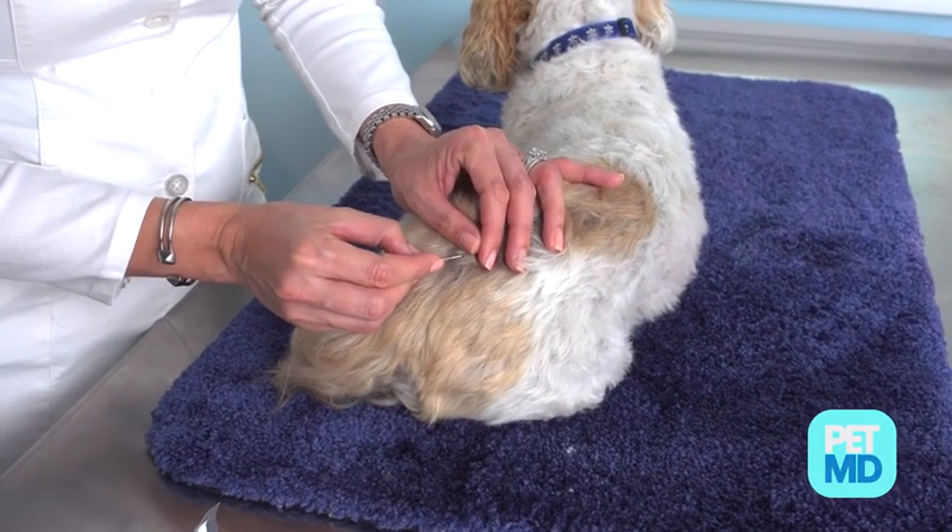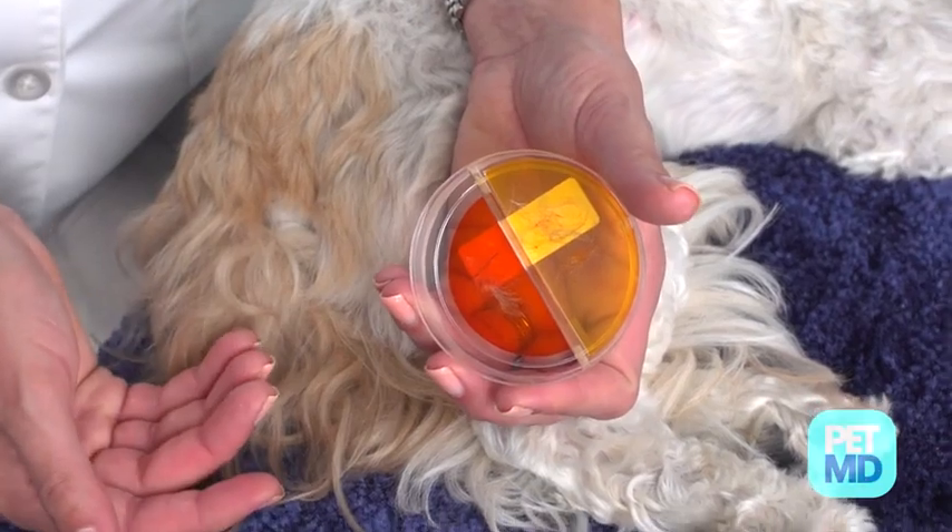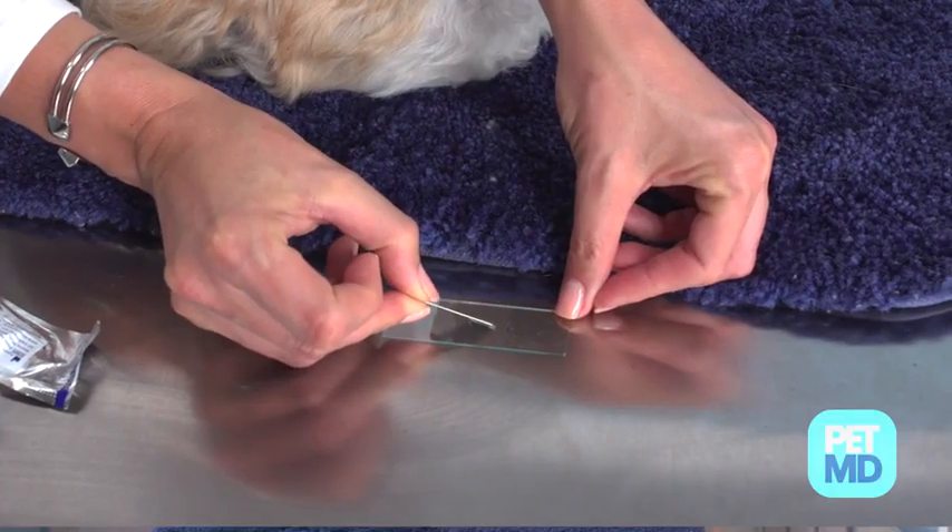To diagnose ringworm, your veterinarian may perform a fungal culture using skin scrapings, conduct a microscopic examination of your dog's hair, and possibly perform a skin biopsy.